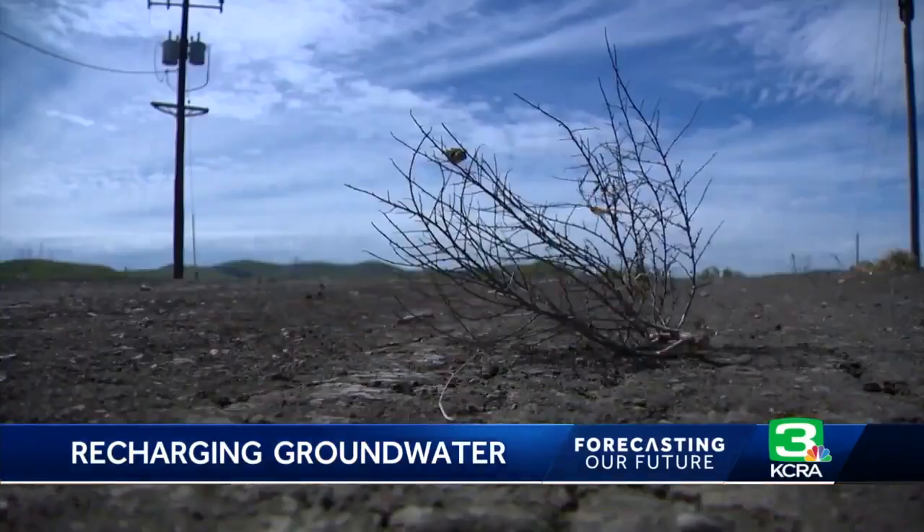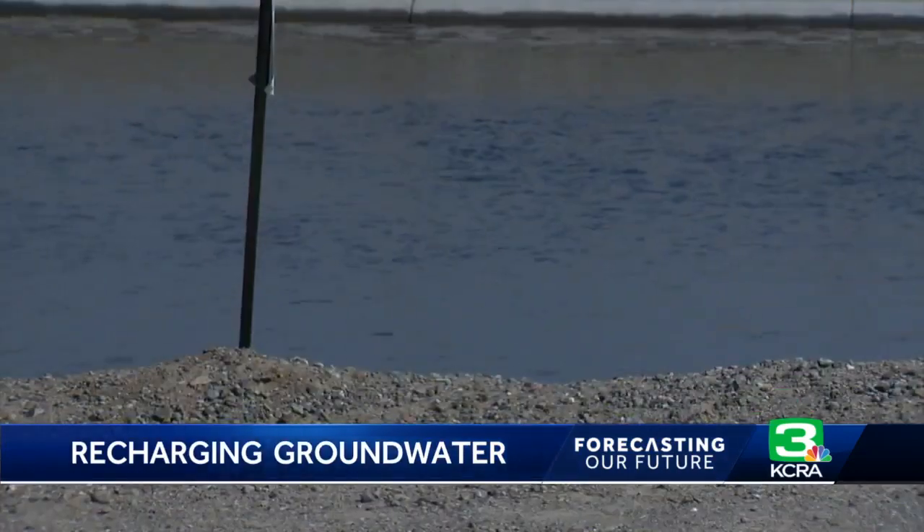AGMAR stands for Agricultural Managed Aquifer Recharge. Managed Aquifer Recharge is a term we use for intentionally placing more water into groundwater aquifers than would naturally occur from rainfall.